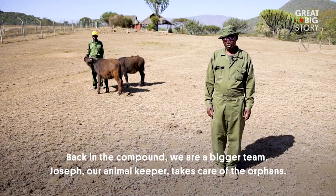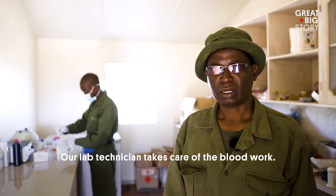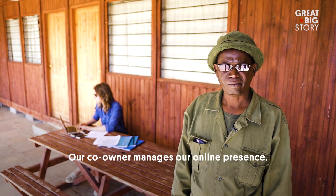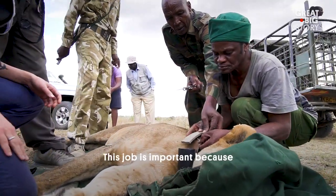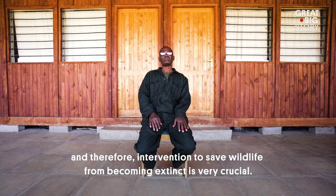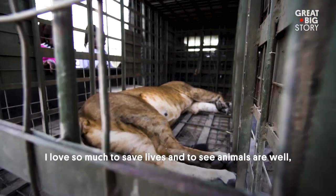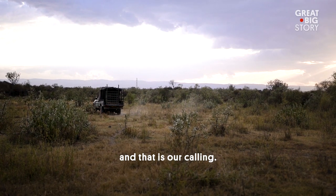Back in the compound, they are a bigger team. Joseph, the animal keeper, takes care of the orphans. The lab technician handles blood work, and the co-owner manages their online presence. This job is important because there is a lot of conflict between human beings and wildlife, and intervention to save wildlife from becoming extinct is very crucial. I love to save lives and see animals are well — that is our calling, and that's why I do the job.